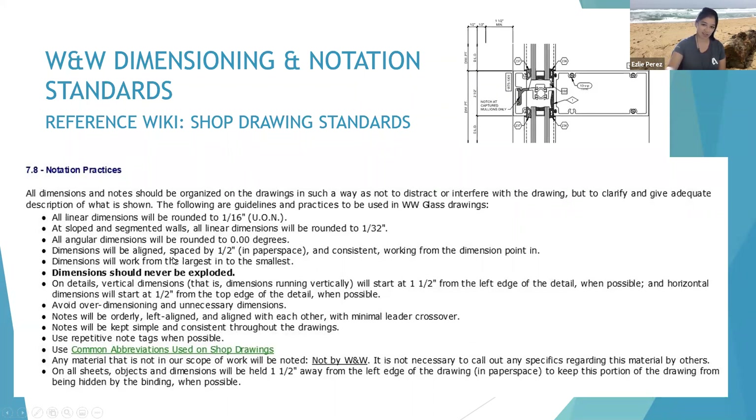This is from the wiki. If you have any more questions or want to refer to this again, it's in the shop drawing standards, section 7.8.